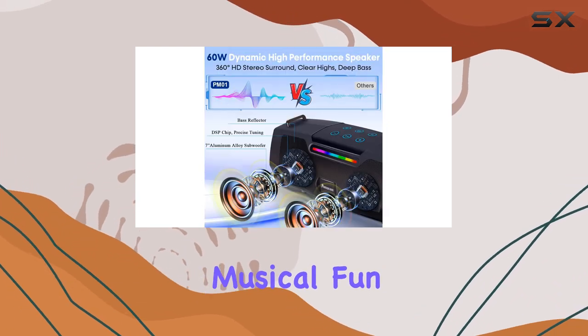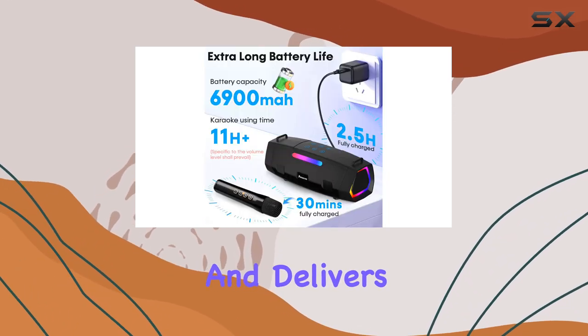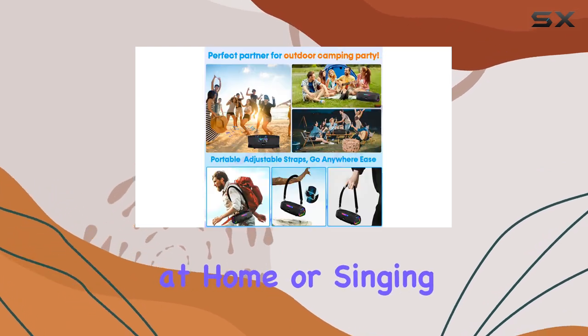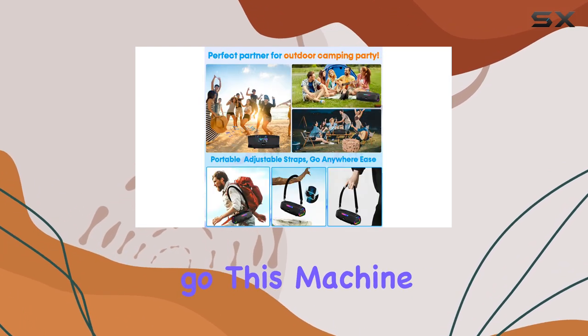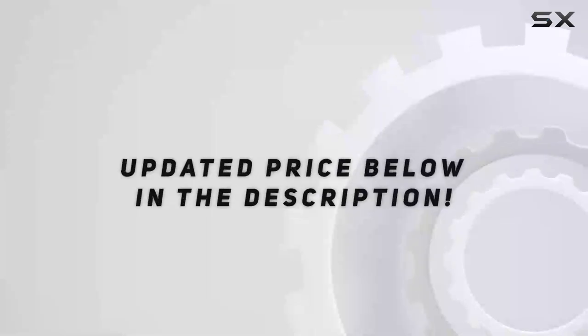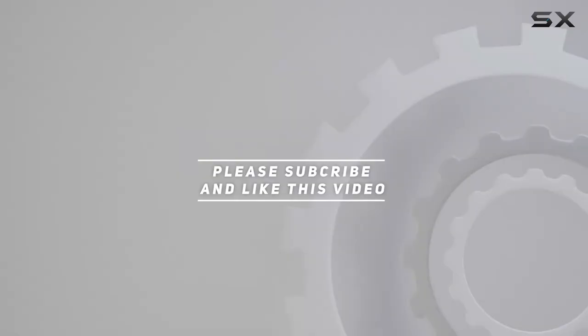It's easy to use, portable, and delivers exceptional sound quality. Whether you're hosting a party at home or singing along on the go, this machine is sure to bring joy and create lasting memories. Check out the video description for an updated price, and thank you for watching.